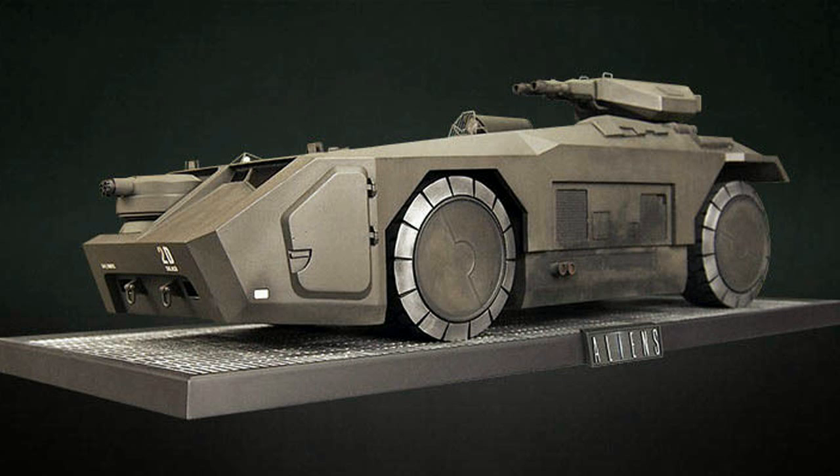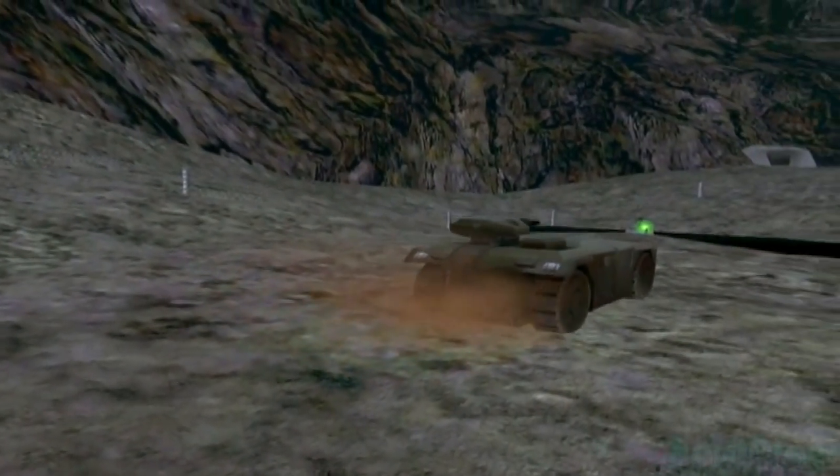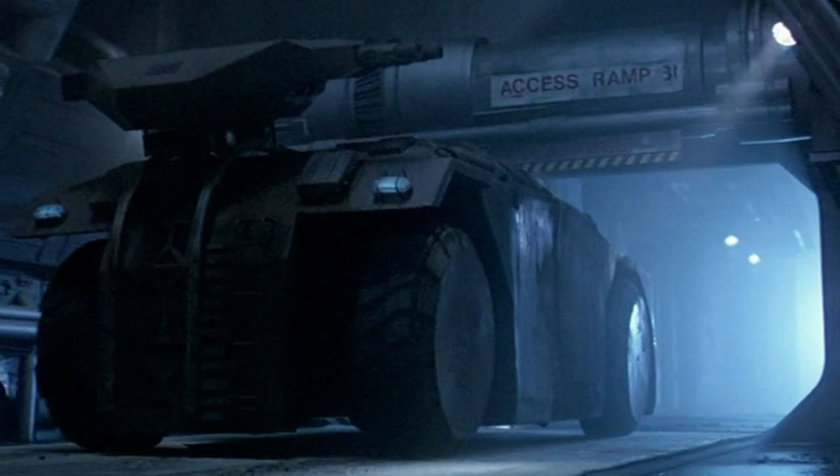It also has a flare decoy device and a wave tracking jammer. The weapons on the front of the APC can either be a Gatling gun or a laser gun, while the large cannon on top is mostly a mortar weapon. The mortar cannon on the top can also be adjusted to the back of the APC to lower its overall height.